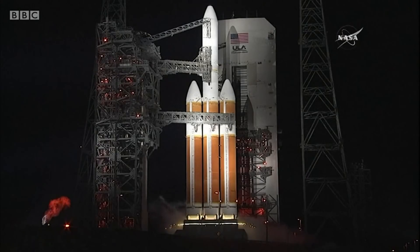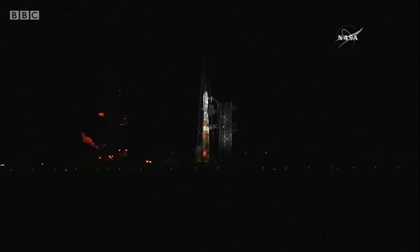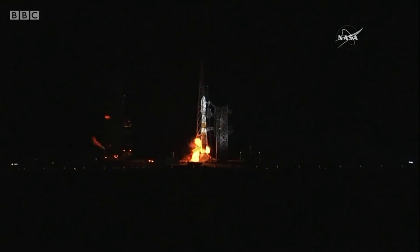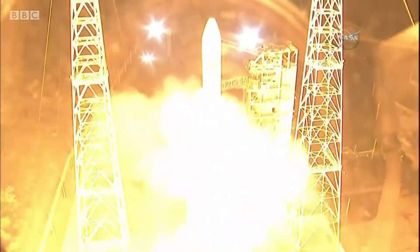Minus 15. Ropey ignition. 10, 9, 8, 7, 6, 5, 4, 3, 2, 1, 0.